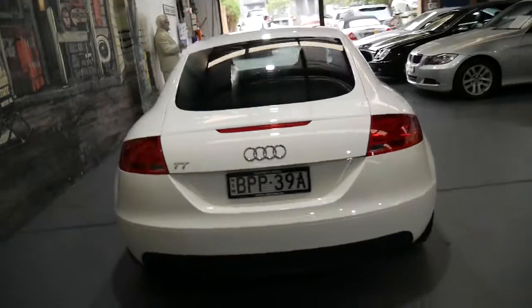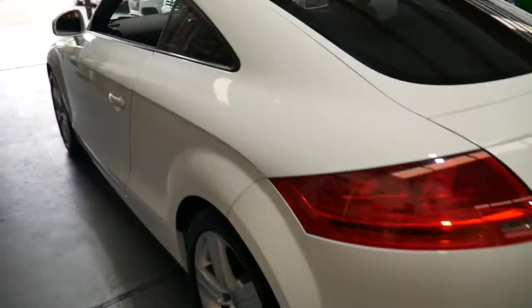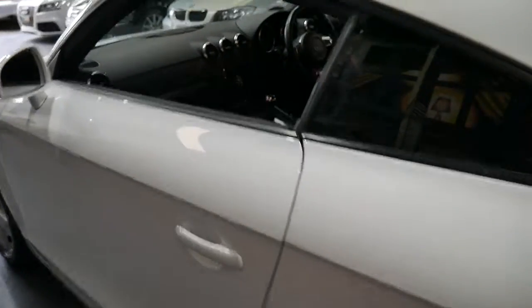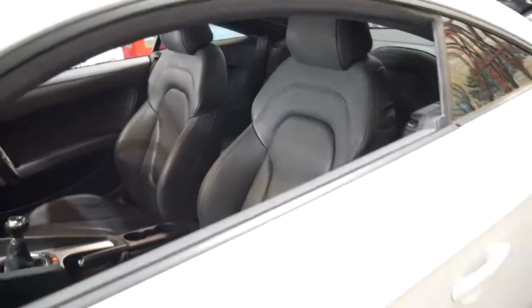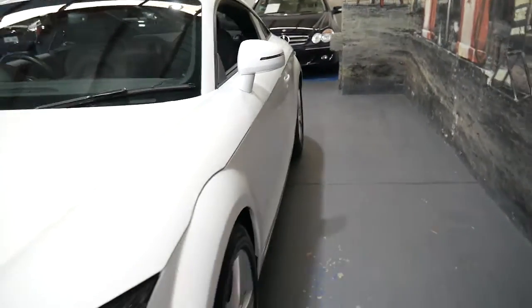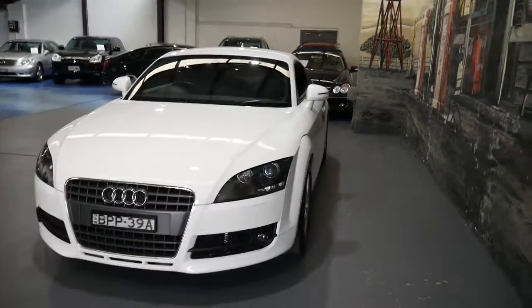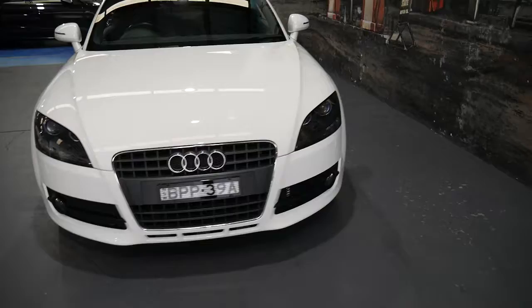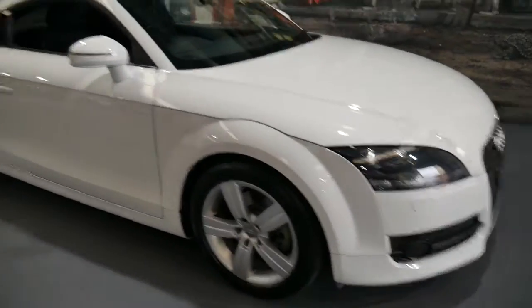If you've driven a Porsche 911 before and you drive one of these — I understand the Porsche has an engine in the back, it's rear engine, this is front engine — but for me, general driving feels very similar. I think in terms of looks, it's potentially what they were going for.